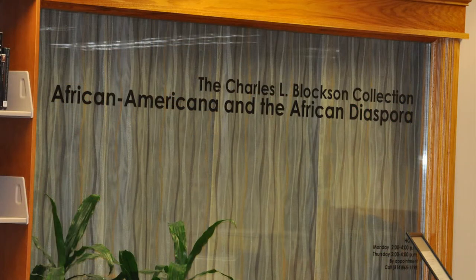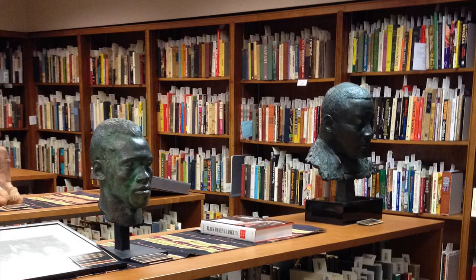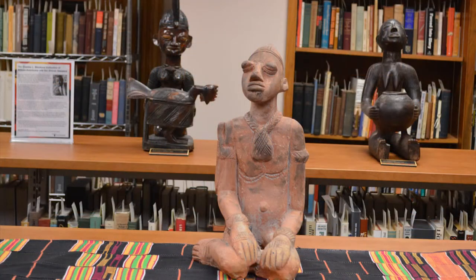Also on this floor is the Charles L. Bloxon Room, which contains materials relating to African American, African, Latin American, and Caribbean history and culture.